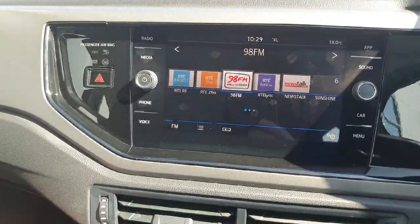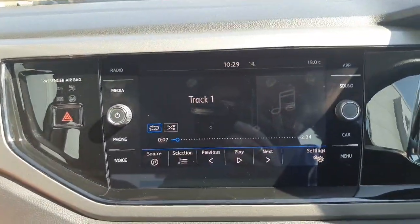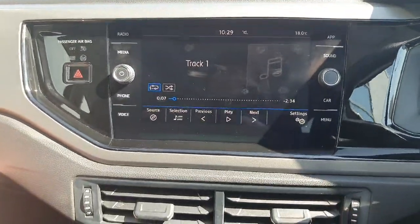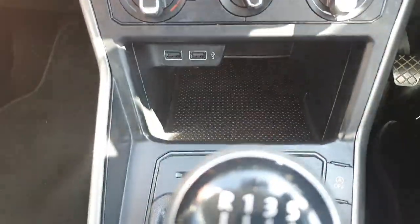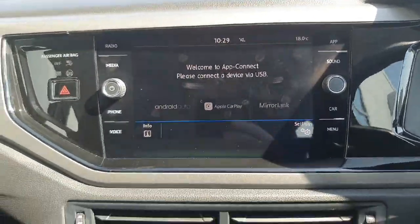Over here we have a nice big touchscreen. Starting off with our radio, we also have our Bluetooth connectivity with CD player and aux connectivity at the bottom as well. Then over here we have our Apple CarPlay and Android Auto features.